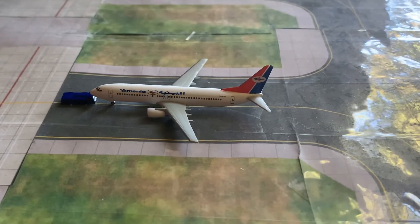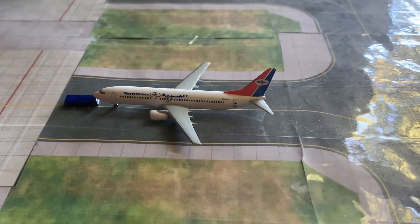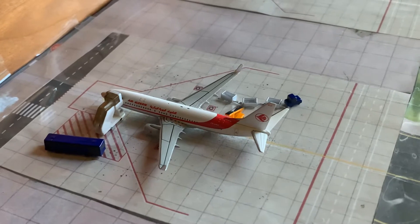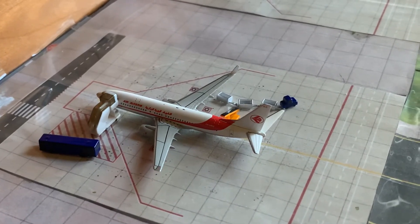Pushing back, we have a Yamenia 737. This is going to head out to Aden with a stop in Cairo. Getting passengers and cargo loaded on, we have an Aero Jury 737-800. This is getting ready for its daily flight out to Algiers.